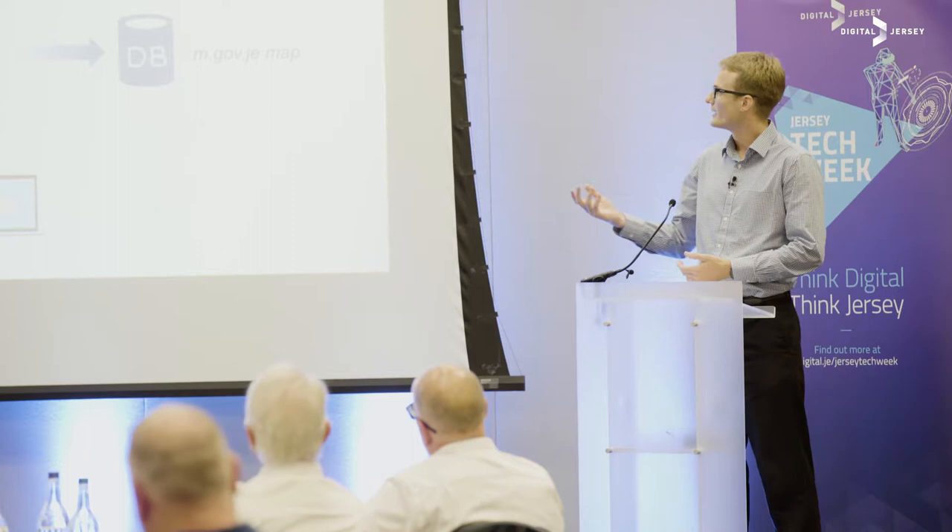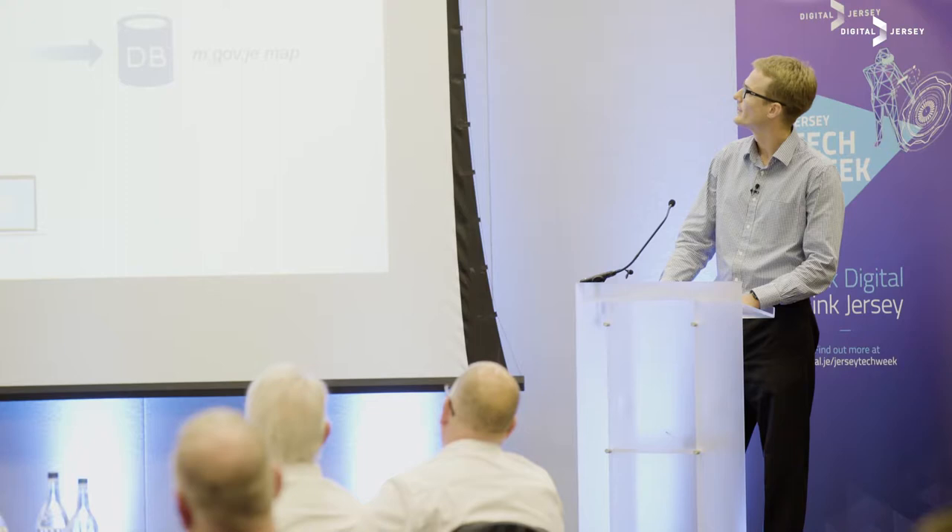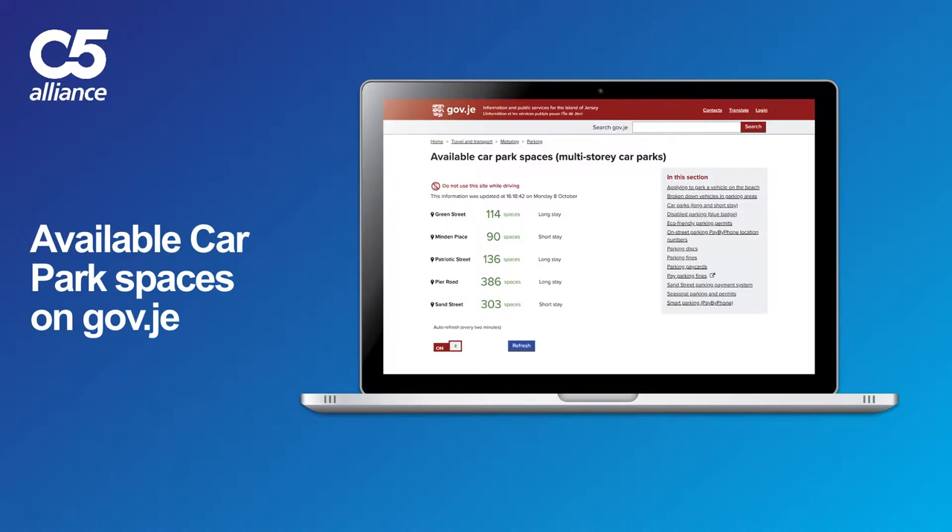As this builds up the data set, the more data we get, the more accurate we can be. If you don't fancy catching the bus and would prefer to drive in, you'll need somewhere to park, which leads us nicely on to the parking spaces available on gov.je. As you can see here, we've got a pretty good indication of how many spaces are available, the car parks and where they are.